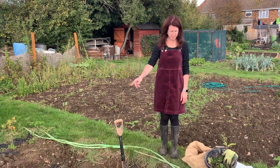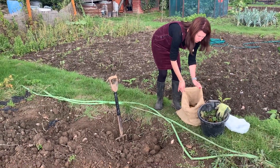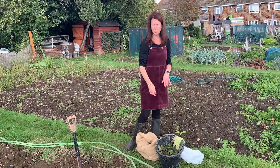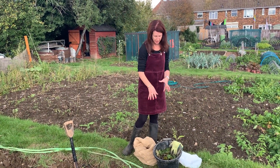We've just dug the rest of our potatoes and put them into hessian sacks so they store really well in a cold dry place. I separated some of them because when you dig them, if they've got marks on them or you put the fork through them, they're not going to keep - so I put those in a bucket to use first.